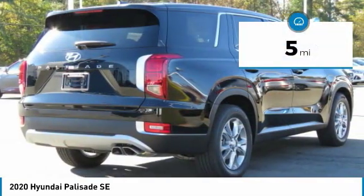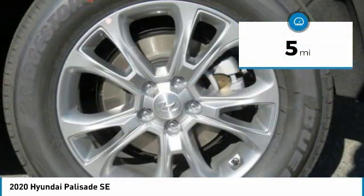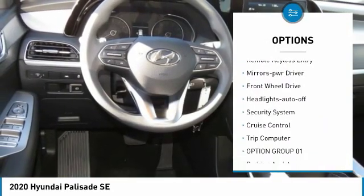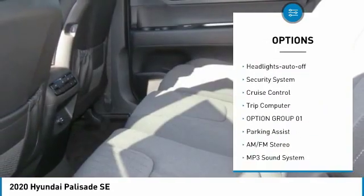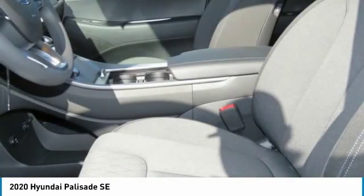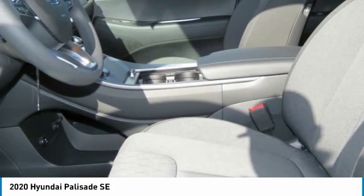This vehicle has less than 100 miles. Here are some of this vehicle's great options: heated side mirrors, traction control, daytime running lights, remote keyless entry, mirror memory, FWD, headlights auto off, security system, cruise control, trip computer.